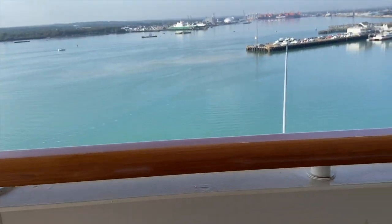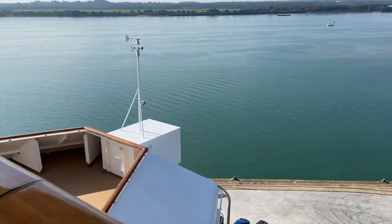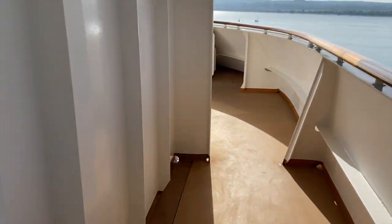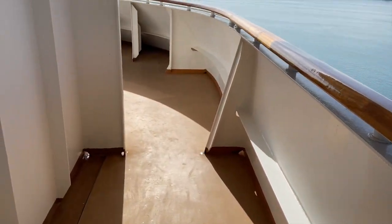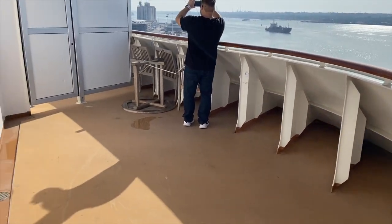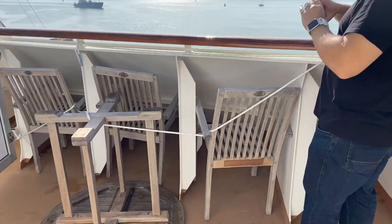We are in a front-facing balcony, which makes our balcony actually a little larger than most. We have all this balcony space here, and even more space as you come out further. They have our table and chairs tied up for now, probably because of the wind — I'm sure they'll be untied once everything is set.